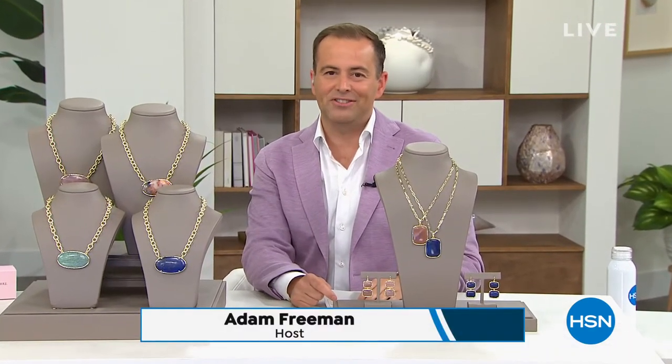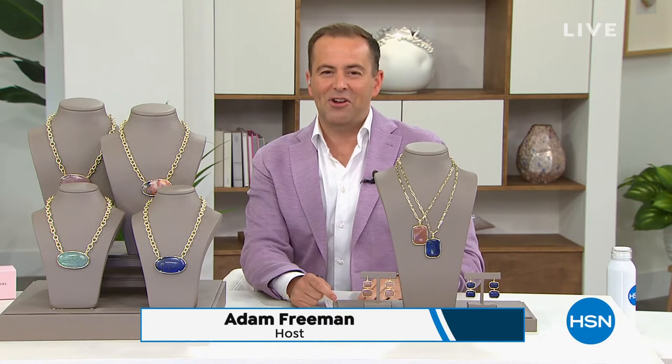You're watching HSN, thank you for tuning in. My name's Adam. We are joined by a very special guest. Debuting in February, Connie Craig Carroll — a host for over two decades — finally brought the dream to reality with her own jewelry collection. And boy, has this been a winner. We're so excited to share so many new pieces with you.